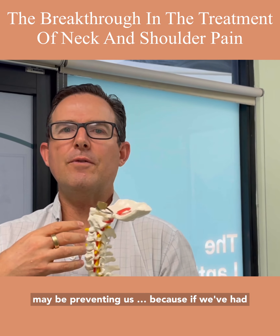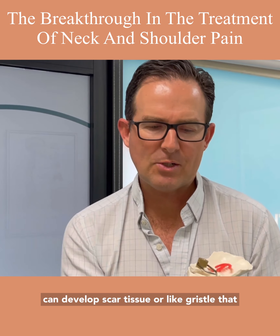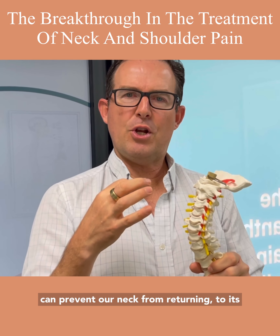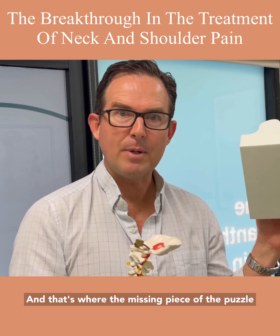If we've had our head forward for a long period of time, you can develop scar tissue — like gristle — that can prevent our neck from returning to its ideal alignment. That needs to be gently stretched out, and that's where the missing piece of the puzzle comes into play.